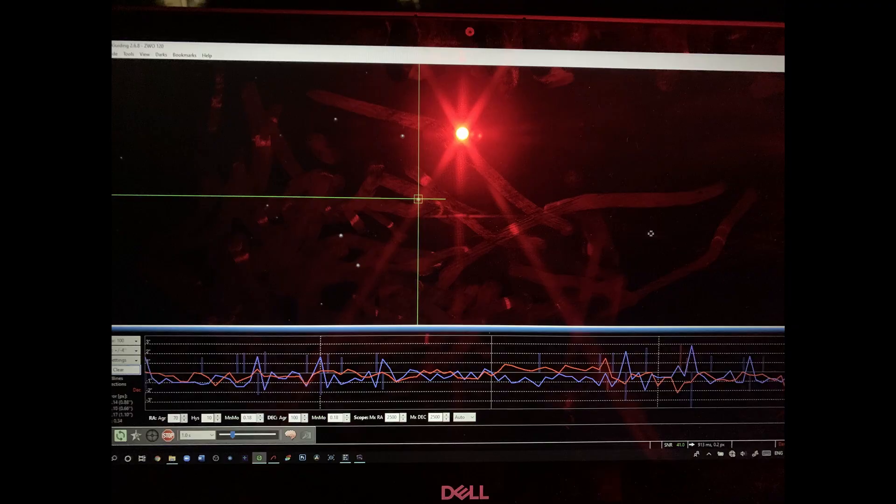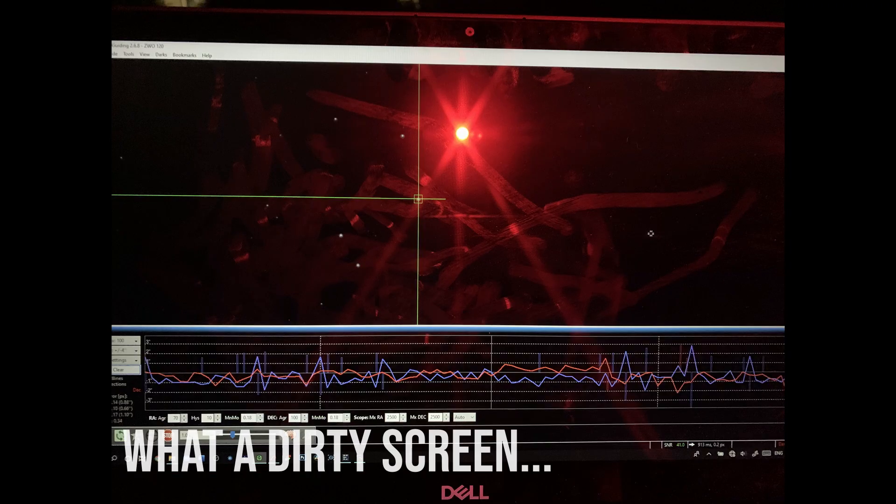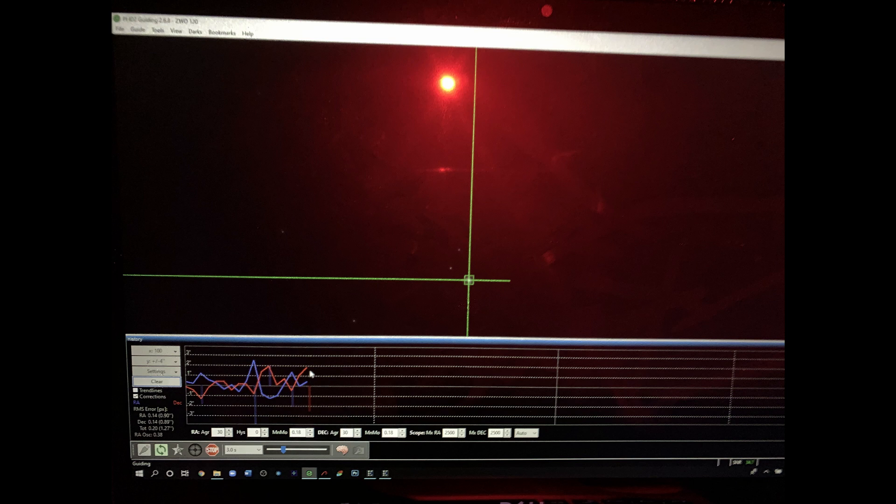Which meant I had to do 60 second exposures. I came to the conclusion last night that PHD2 really doesn't like me — I've been out two nights now and lost my guide settings in a software fail. Even with all the settings restored, PHD2 is deciding to throw a 30 RMS error graph at me. As you can see here, I managed to get it under control for about five seconds and then it went a bit bonkers again.